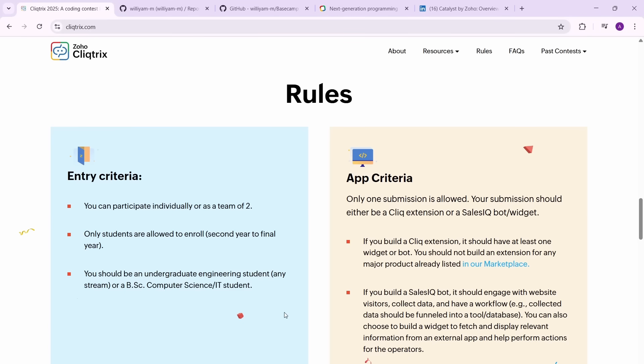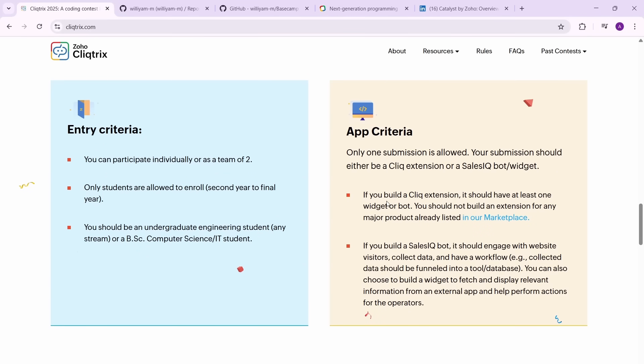Now let's look at the app criteria. You can only make one submission — whatever app you're building, you can only submit it once. You cannot make updates after submitting. Your submission should be either a Cliq extension, or a website, bot, or widget in SalesIQ. Those are your two track options.